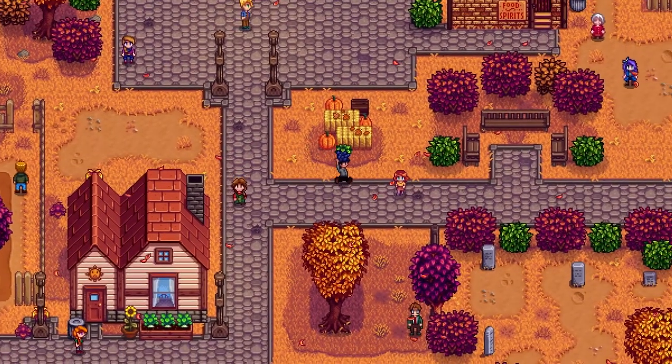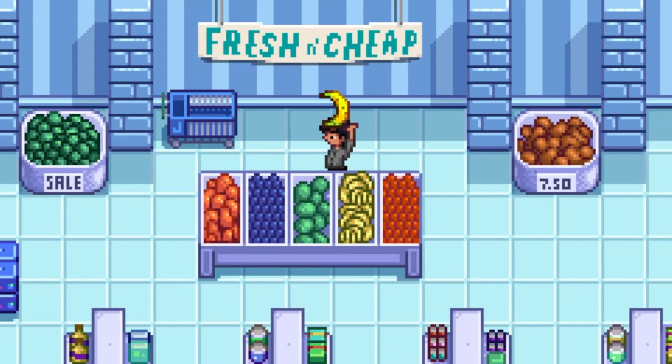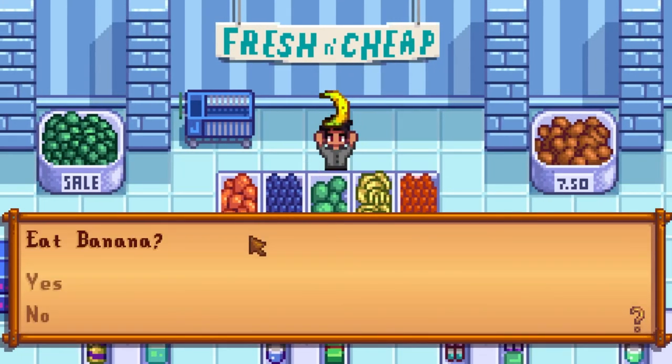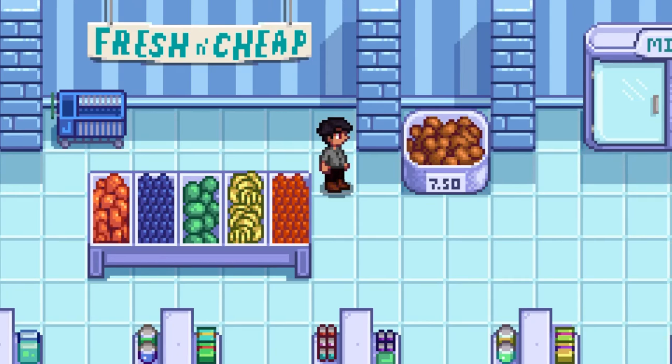So there you have it — those are the five most funky foods in Stardew Valley. Even though they may look or sound sketchy, I still think they're great, as these are some of the many things that make this game so charming and unique. Thanks for watching, happy gaming, happy eating!